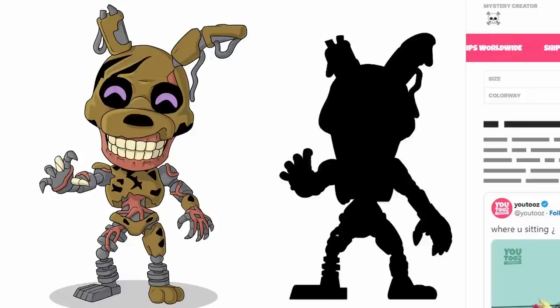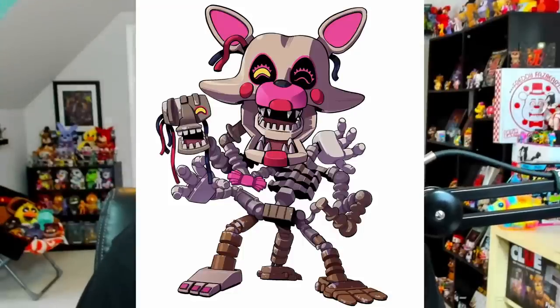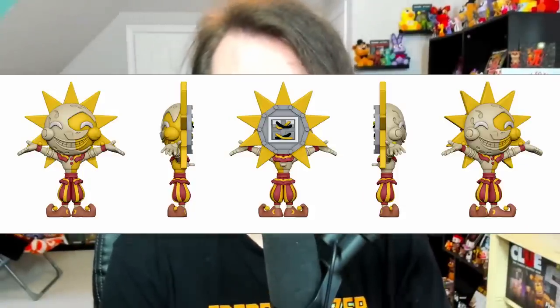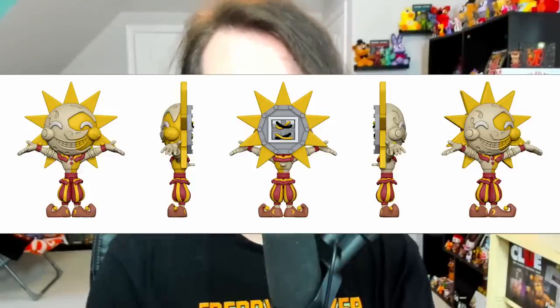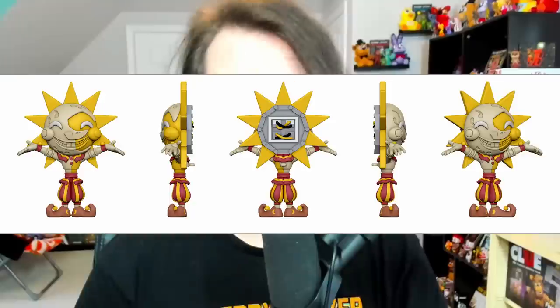For the final topic today, we've got a bunch of Youtooz news. You may remember the official concept art for the Burn Trap figure — that design has been tweaked and a silhouette of Burn Trap is up on the Youtooz website, so it's very likely part of their upcoming wave. We also got the official concept art for the upcoming Mangle figure, which looks absolutely fantastic with a lot of detail. Another fan favorite getting a figure soon is Sun — this is a 360-degree look at the design, doing a pose similar to the statue outside the daycare in Security Breach, with incredible detail.